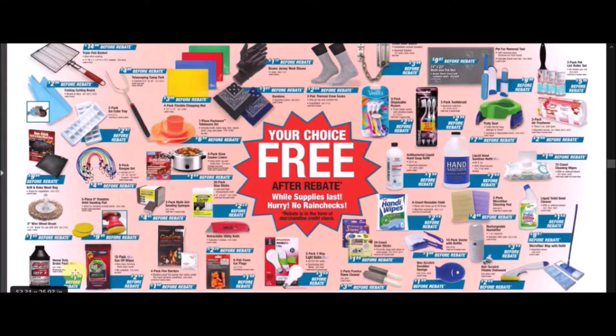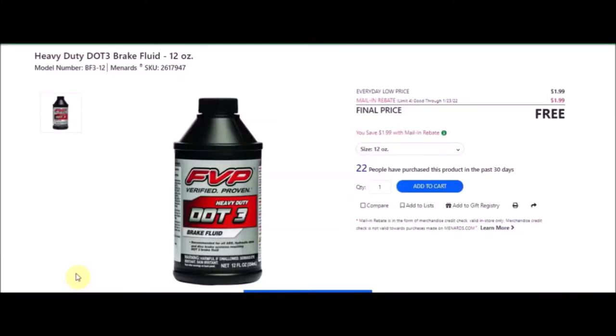We have heavy duty DOT 3 brake fluid, 12 ounces. SKU number is 2617947. Everyday low price is $1.99. Mail-in rebate with a limit of four of $1.99, making these free. And PJ has already called dibs on this — I guess I'll be nice and let him have it since he always helps me when I have car issues.